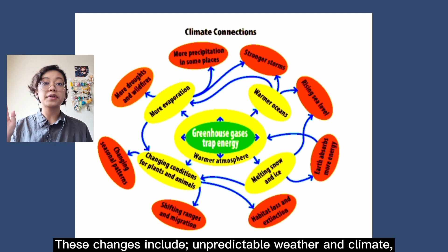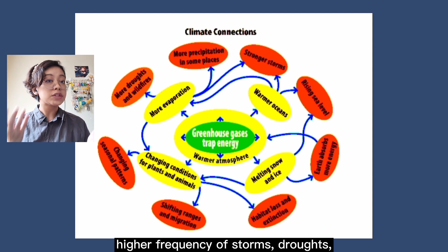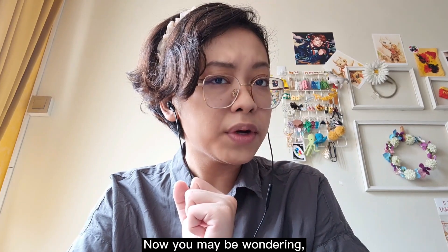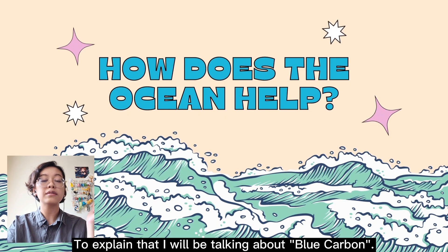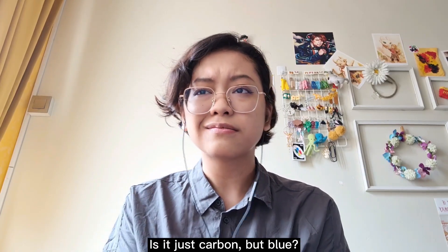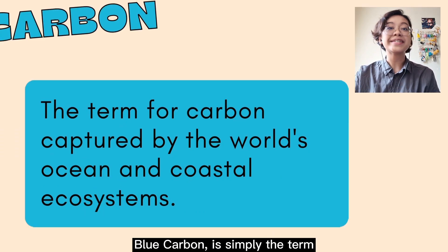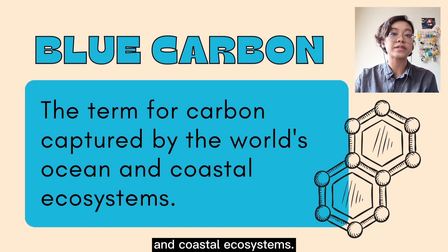Our entire global climate system is connected, so the excessive heat from global warming causes a lot of change. These changes include unpredictable weather and climate, higher frequency of storms, droughts, wildfires, and more extreme temperatures. Now, you may be wondering, what does all this have to do with the ocean? To explain that, I will be talking about blue carbon. Blue carbon is simply the term for the carbon captured by the world's ocean and coastal ecosystems.